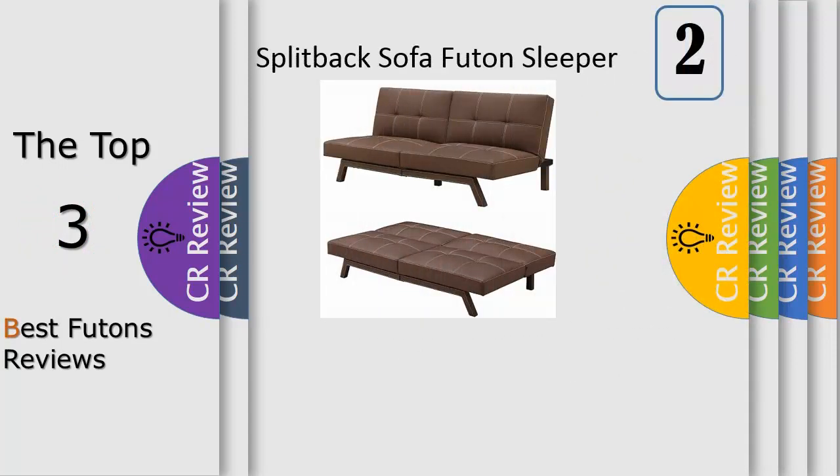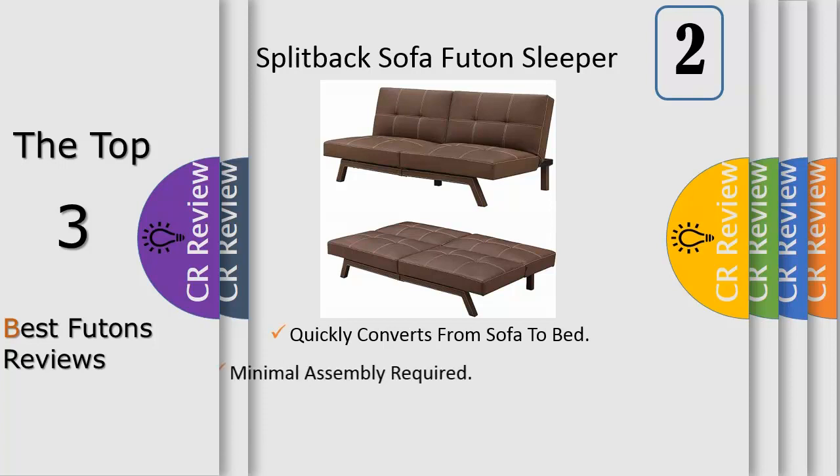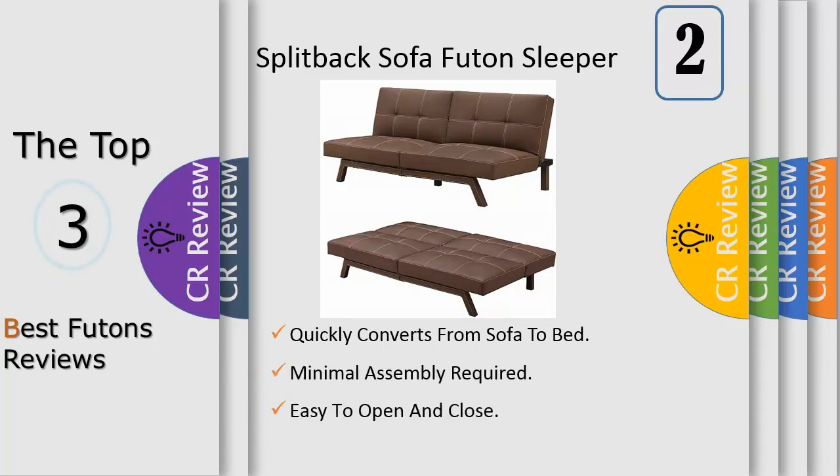Number 2. Divano Roma presents our new mid-century sleeper sofa collection featuring this modern design with an old school vintage style. Perfect for small spaces, guest rooms, studios, or dorms. The white exposed border provides a modern look and feel.